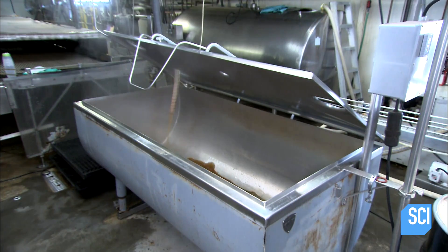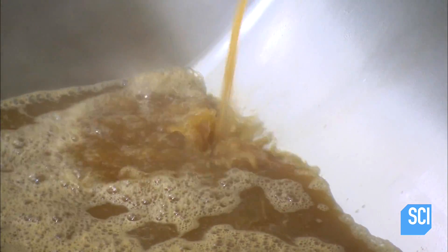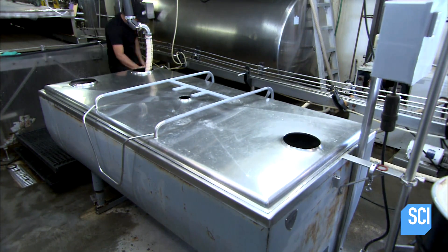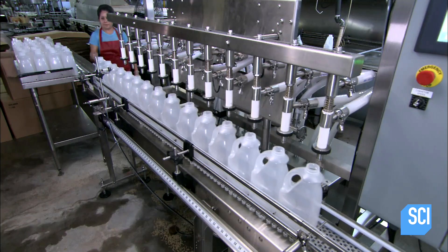The cider now flows into channels between hot steel plates. The heat destroys pathogens and bacteria that would convert the natural sugars to alcohol. This ensures that the cider is both safe to drink and non-alcoholic.